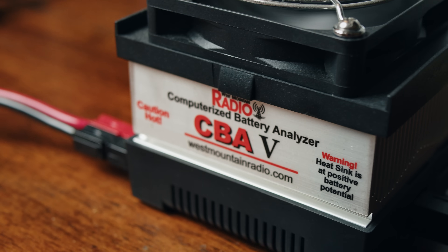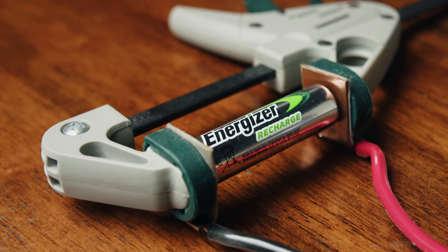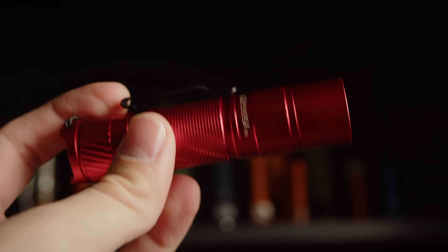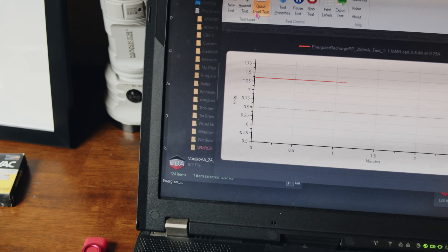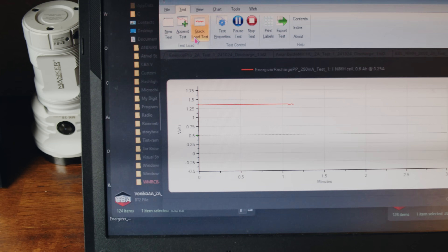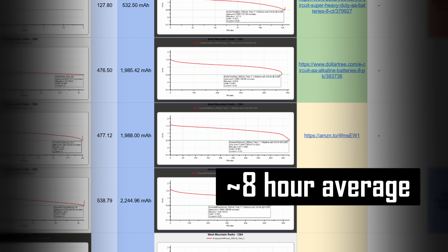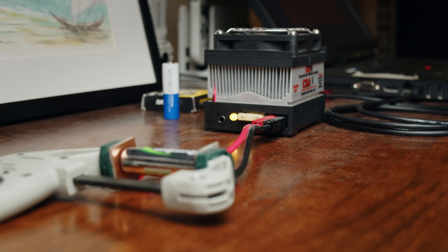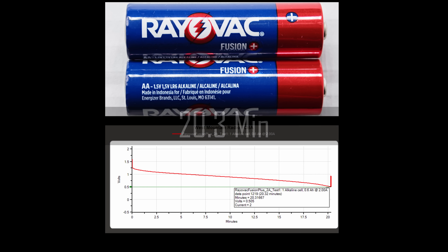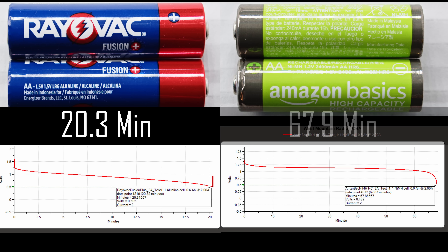Every battery went through three tests — two with my computerized battery analyzer, which measures the battery's capacity under load, and one with my Convoy T3 flashlight, which gives a good understanding of real world usage. The first CBA test was done at a medium level of 250 milliamps to give a baseline performance. Most batteries will run around 8 hours at this level. The next test was at a much higher 2 amps, which really shows the difference between certain cells. For example, most alkalines run for 20 minutes at this level, while most nickel metal hydride cells can handle this load for about an hour.